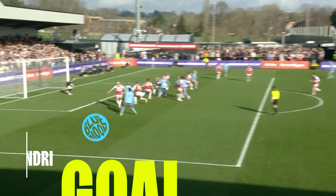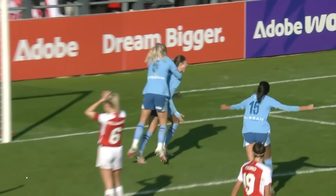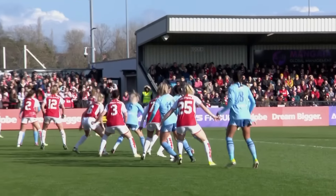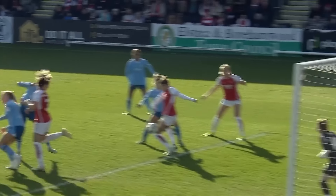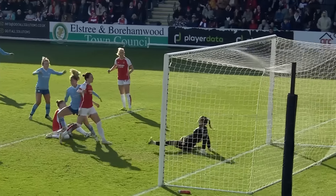Watched well by Williamson — they've not cleared it in, and there is Lea Alexandri to stab in for City. Just over a quarter of an hour to play, and that could be the decisive goal. Catley made a mess of her attempted clearance and teed it up for Alexandri, who did the rest. Clinical finish.